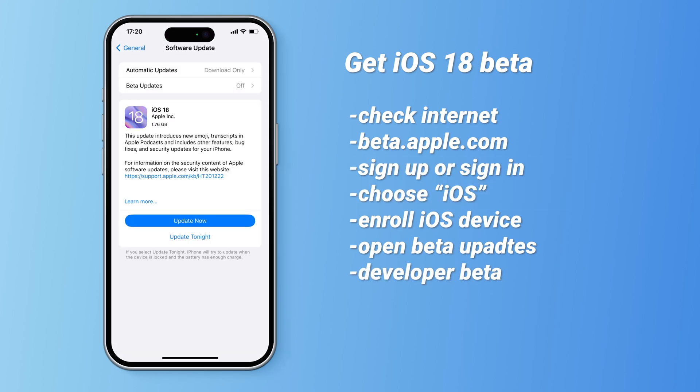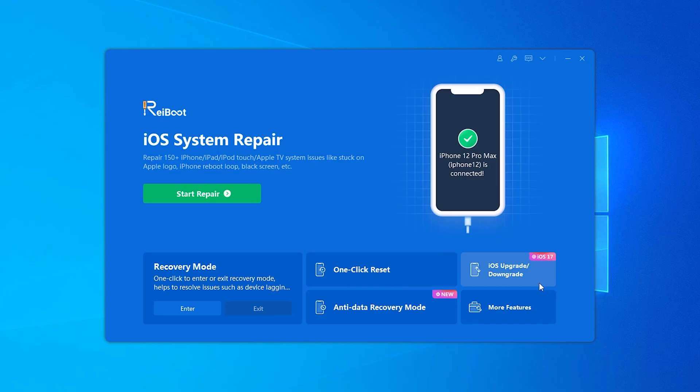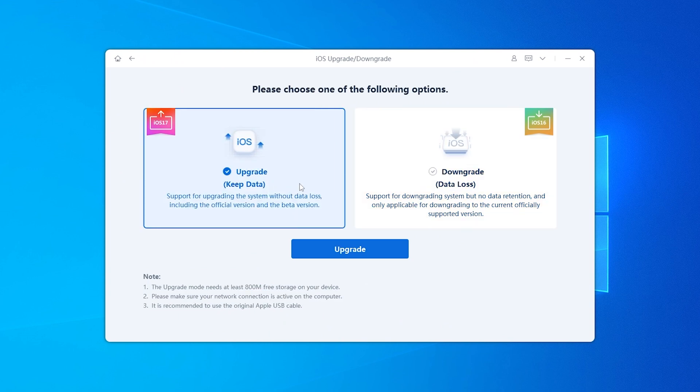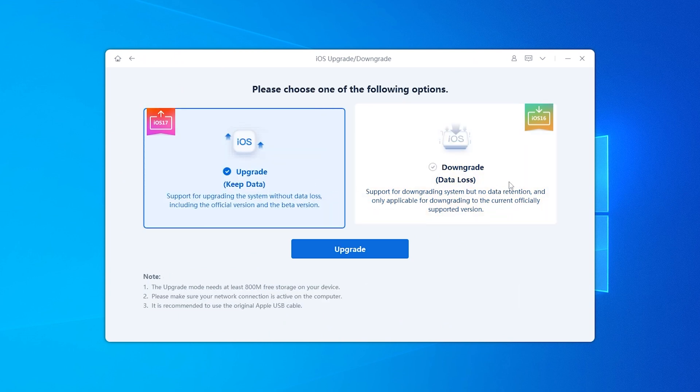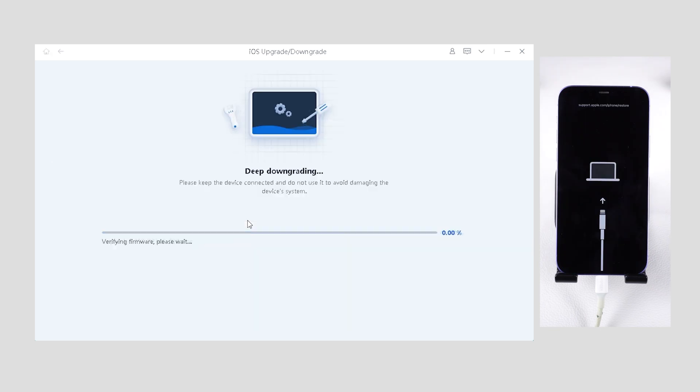If you have trouble applying for the beta or want a hassle-free upgrade, try Reboot. It offers quick solutions for upgrading or downgrading your device, including the latest iOS beta. With Reboot, you can update or downgrade your device's system easily.